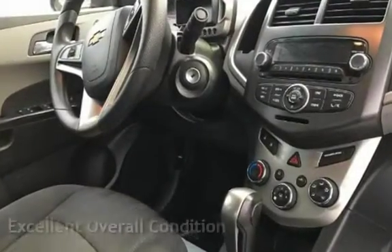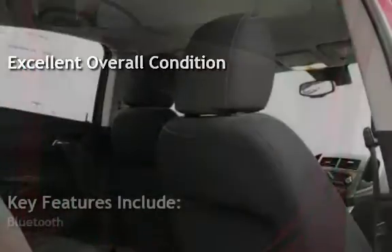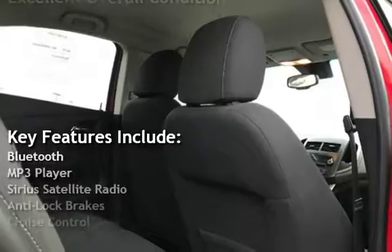This vehicle is in excellent overall condition. Key features include Bluetooth, MP3 player, and Sirius satellite radio.